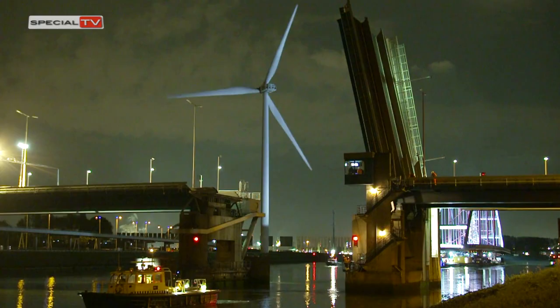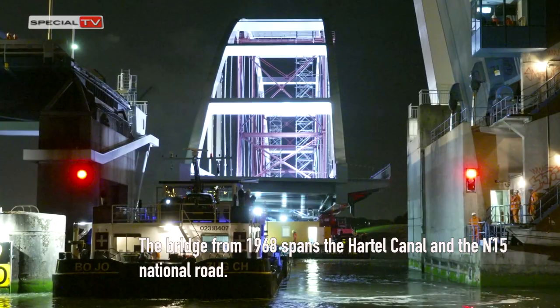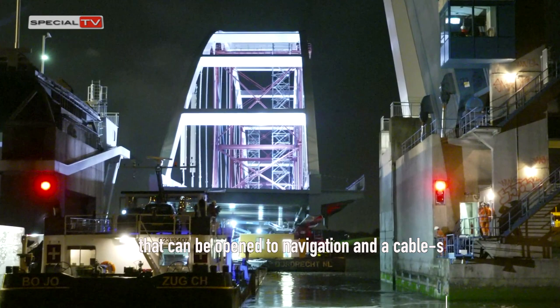The Harmsen Bridge is part of the N57 National Road. The bridge from 1968 spans the Hartel Canal and the N15 National Road, and includes a bascule bridge over the south side of the canal that can be opened to navigation, and a cable-stayed bridge over the north side.